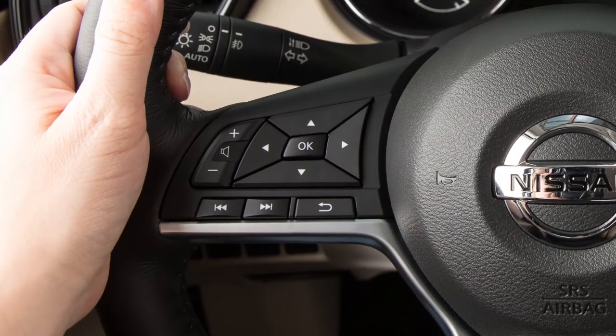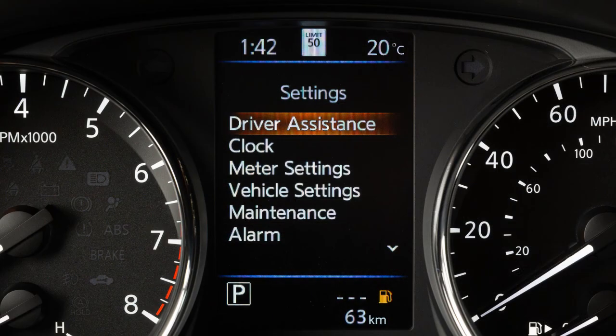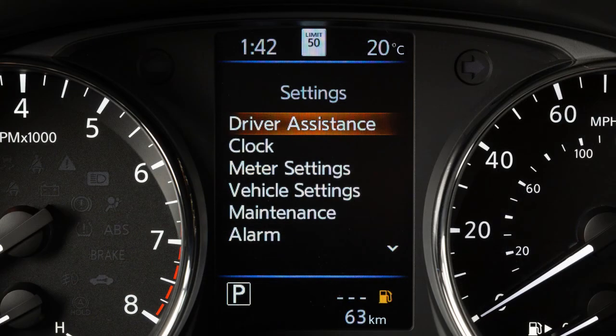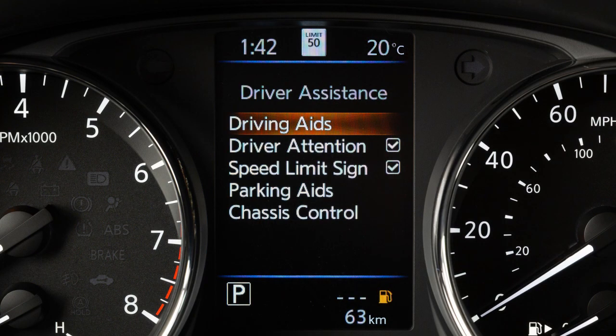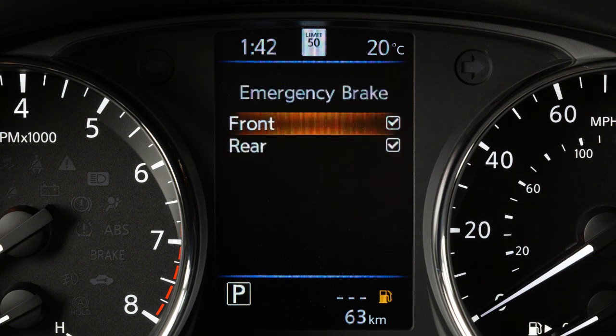To turn the system on or off, press the right or left arrow button until Settings displays. Press the up or down arrow button to select Driver Assistance and press the OK button. Select Driving Aids and press the OK button. Then select Emergency Brake and press the OK button. Select Front and press the OK button to toggle the system on or off.